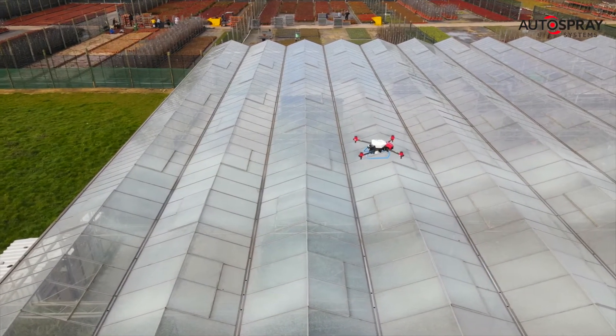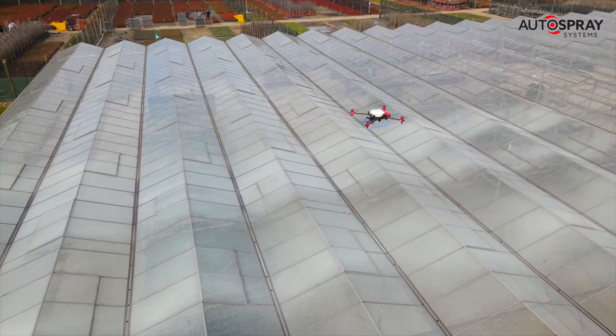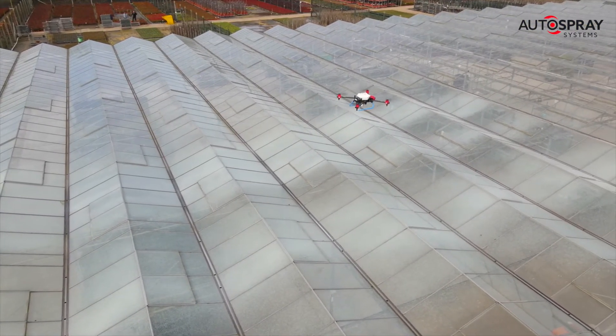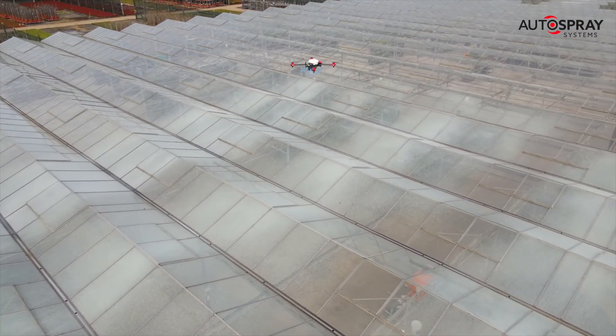When we arrived on site, we mapped out the first greenhouse for shading, filled up the drone's 20-litre tanks, and set it going. After a couple of trial runs, we soon settled on a spray spec that gave us a good, even coating.